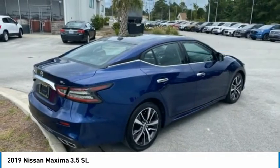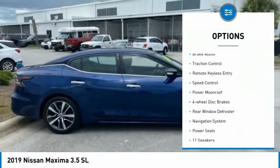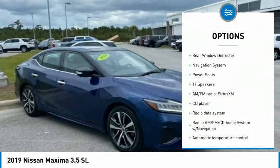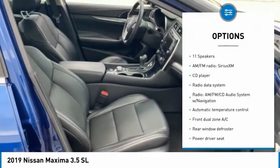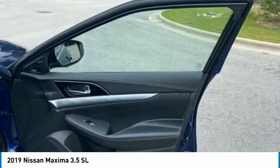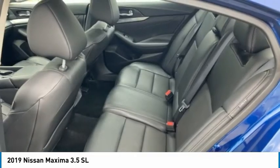Here are some of this vehicle's great options: electronic stability control, brake assist, traction control, remote keyless entry, speed control, power moonroof, four-wheel disc brakes, rear window defroster, navigation system, and power seats.